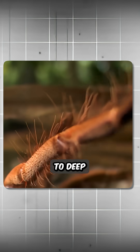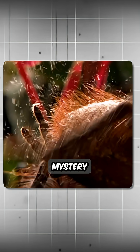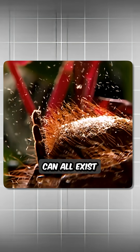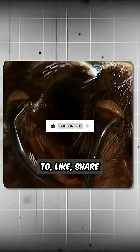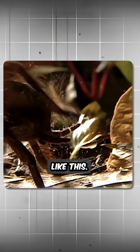From hot deserts to deep jungles, these tarantulas show us that beauty, mystery, and fear can all exist together on eight legs. If you liked this video, don't forget to like, share, and subscribe for more stories like this.